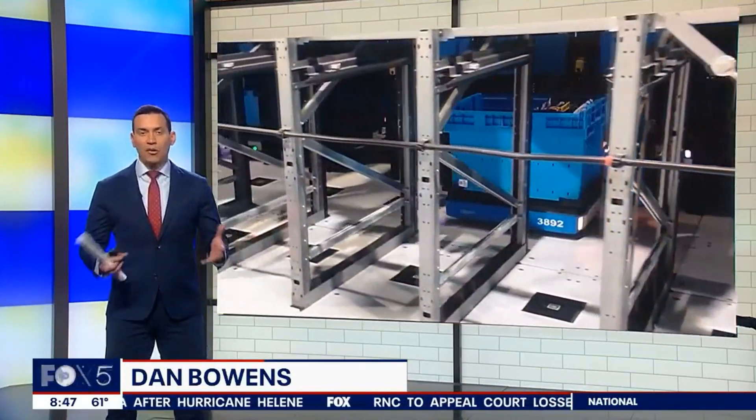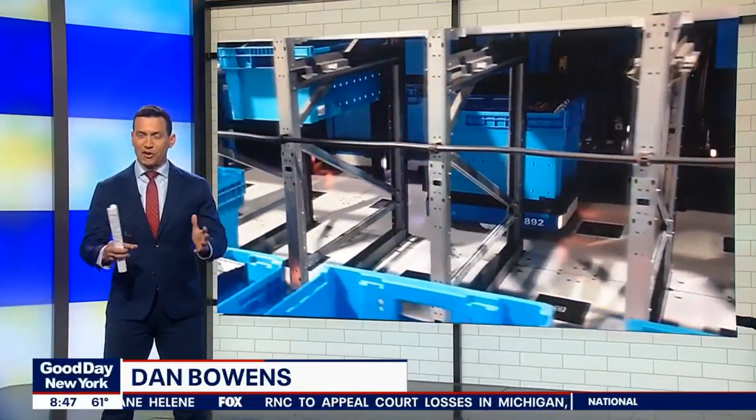It really is impressive. I was a little skeptical, but when you walk in and see the wall of machines moving and hear them humming around, it really just reminds me of a symphony.